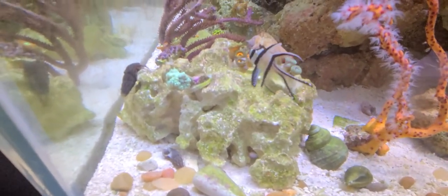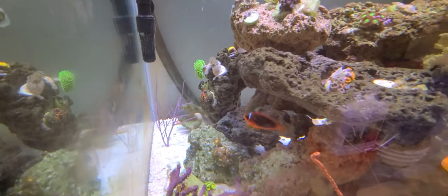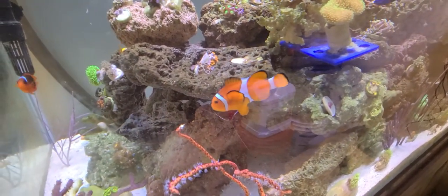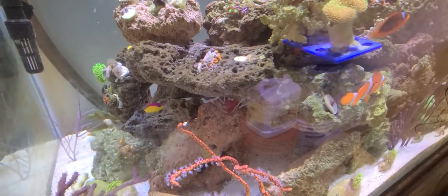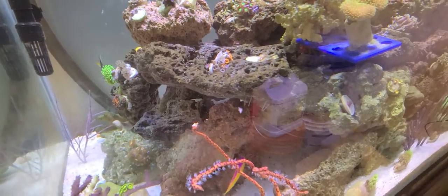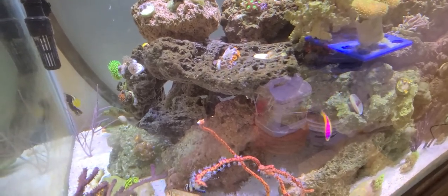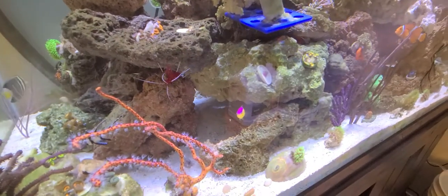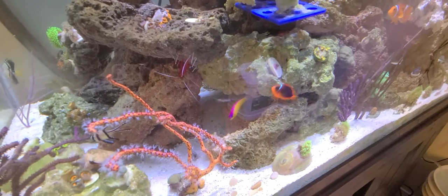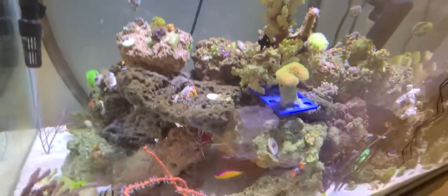Got the pajama cardinal — hey buddy. Got the tomato clown and the big Nemo clown. There goes the fire shrimp right underneath the rock behind the clownfish. That's the sailfin tang in the back — I just got it the other day from Petco. The yellow and purple striped fish is called a purple striped dottyback; it's been doing good — it's been in the tank since I've been gone.